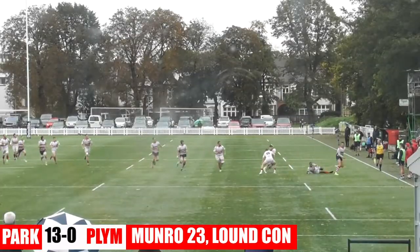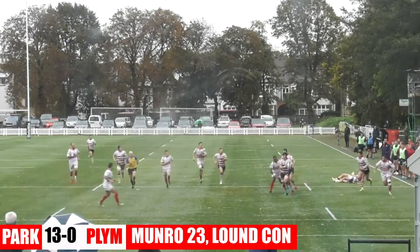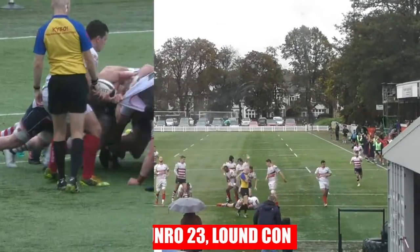Yeah, that was absolutely quality play there. Ben contested well on a 50-50 on the edge, and then they moved it inside and scored a great try. Definitely up for try of the season, that one.